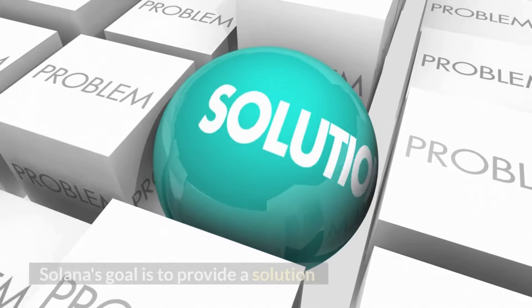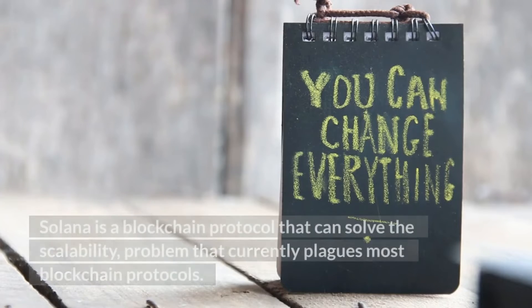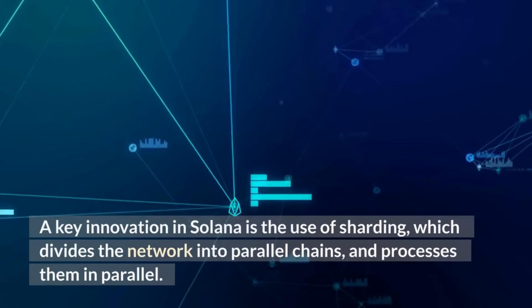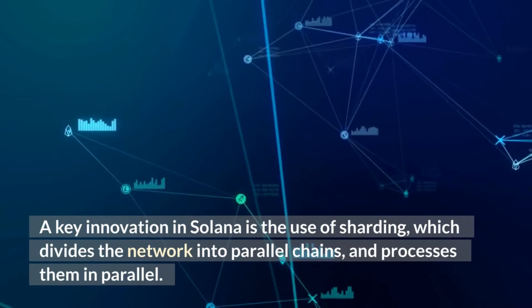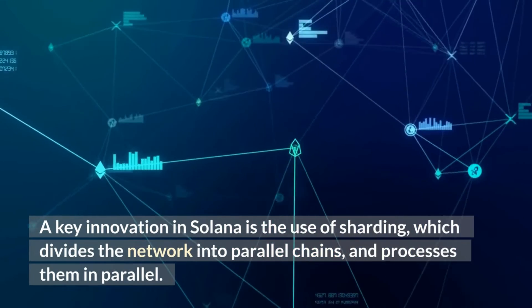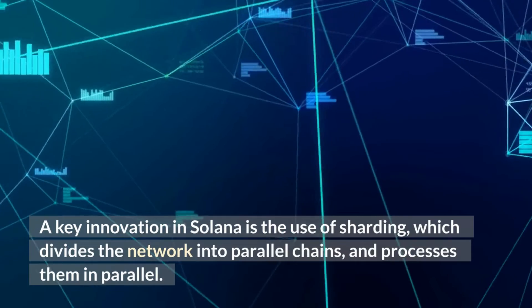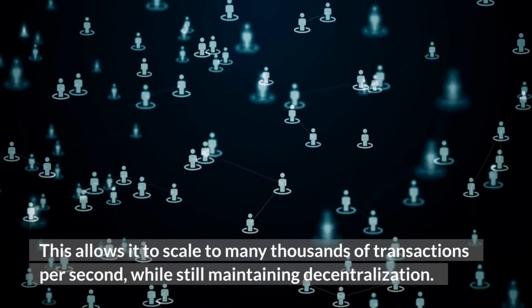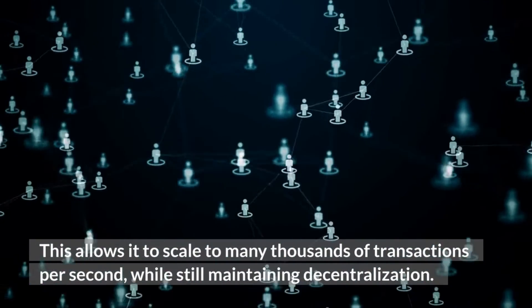Solana's goal is to provide a solution to the scalability problem that currently plagues most blockchain protocols. A key innovation in Solana is the use of Shardane, which divides the network into parallel chains and processes them in parallel. This allows it to scale to many thousands of transactions per second while still maintaining decentralization.